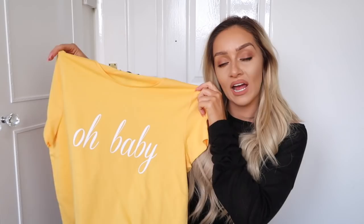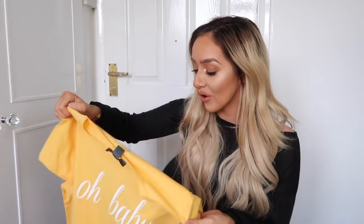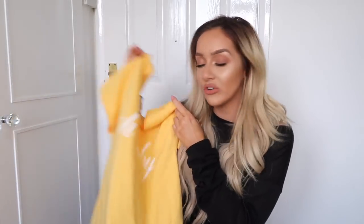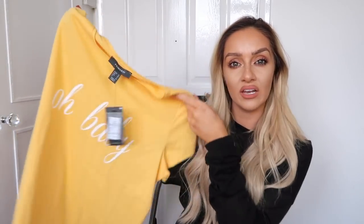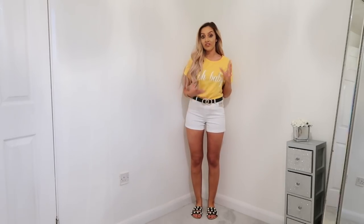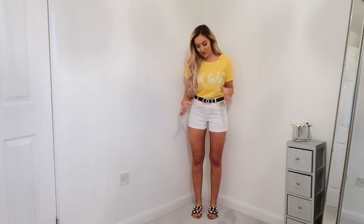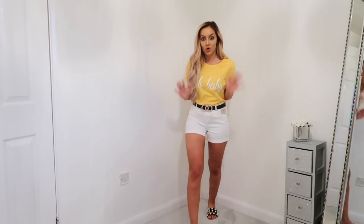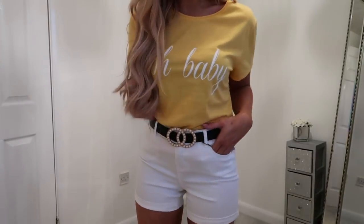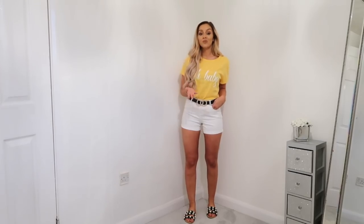Next thing I picked up was another simple tee - you know I'm all about the t-shirt life and this one was just really summer appropriate. It caught my eye and it's only £4 - you really cannot go wrong. I got it in a size 10 because I wanted it to be quite oversized and slouchy. It would look amazing with just a pair of denim shorts. It just says 'Oh Baby' in really nice italic white writing. Really like that and super affordable.